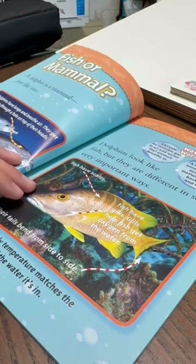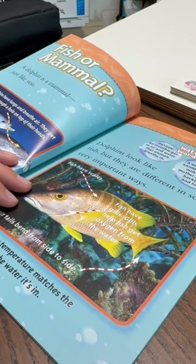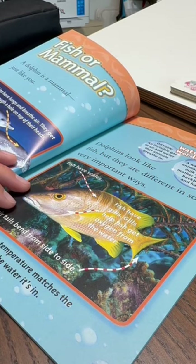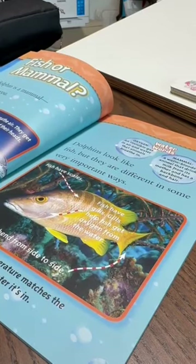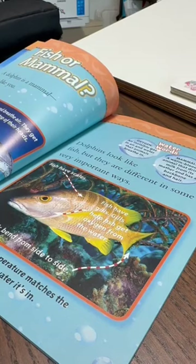Fish or mammal? A dolphin is a mammal, just like you. Dolphins look like fish, but they are different in some very important ways. Dolphins have lungs and breathe air. They get oxygen through a hole on the top of their heads. Their tails move up and down.